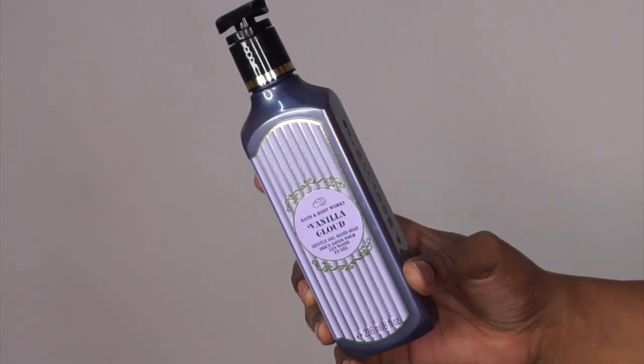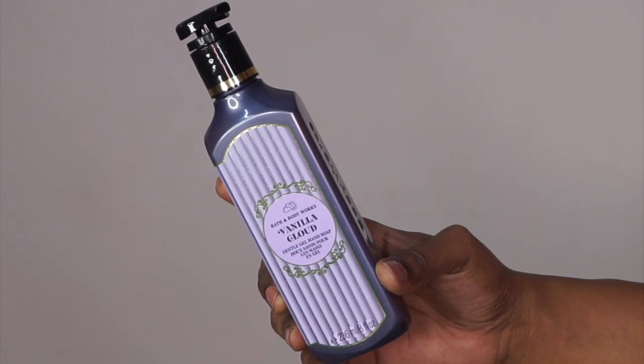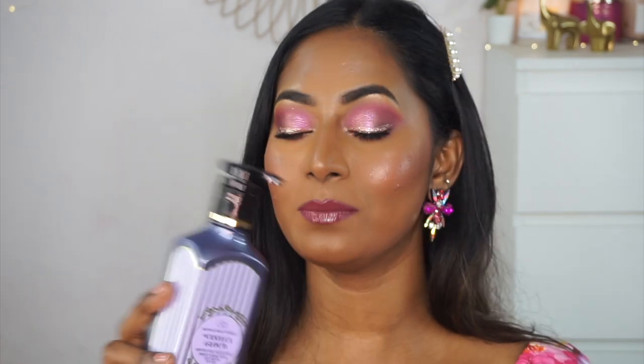I picked two products from Bath & Body Works as well — they had some really nice offers. The first one is the Vanilla Cloud Hand Wash. I'm a huge fan of their hand washes — they are absolutely delicious and last so long; just a tiny little foam goes a long way. I already have another hand wash on my sink right now so I'll save this one for later, but whatever I can sniff from the pump smells absolutely delicious. They are very moisturizing and make your hands supple every time you wash your hands with them.